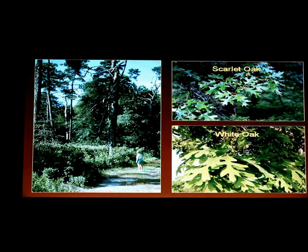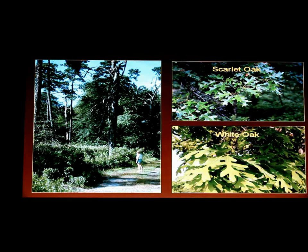Scarlet oaks and white oaks — when you have more dominant oaks it's an oak-pine forest rather than a pine-oak forest. Closer to the river you see more oak-pine forest. Over on the east side, because of the frequency of fires, you see more pine, so it becomes pine-oak forest.